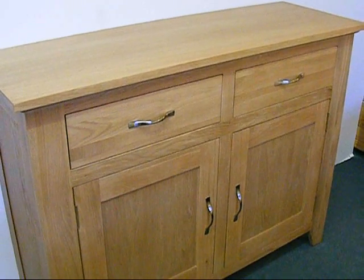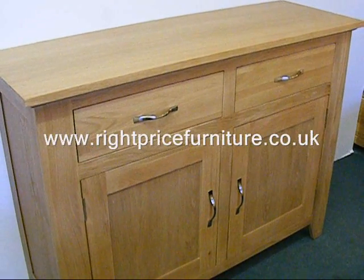The Derwin range from Right Price Furniture is the right furniture at the right price.